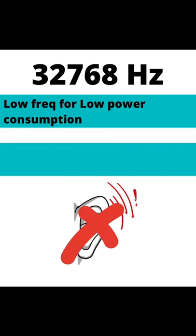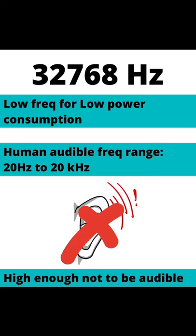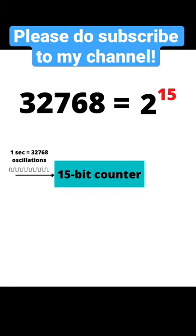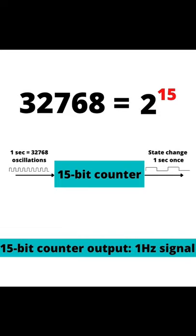This frequency is a fine trade-off that helps to keep power consumption low and frequency just above the audible range. This frequency means in 1 second there will be 32768 oscillations. A 15-bit digital counter circuit will count this and overflows once every second, generating a precise 1 Hz signal for timekeeping.